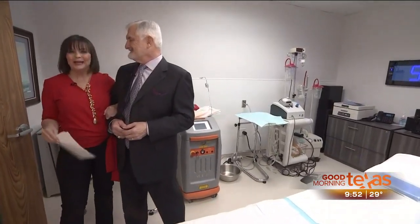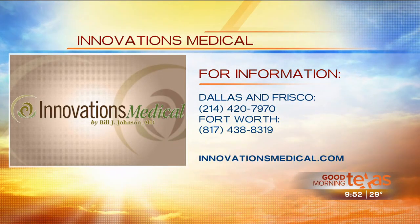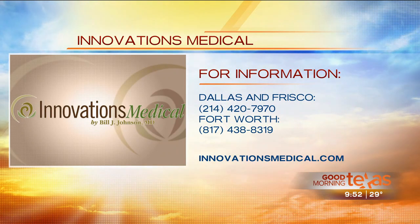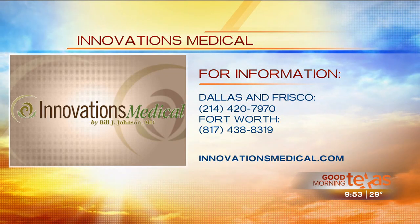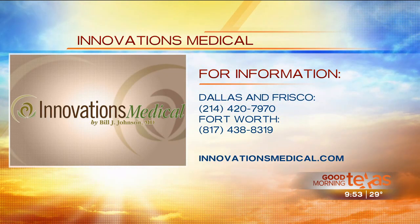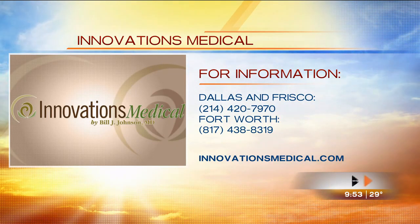Definitely check out Innovations Medical. Locations are in Dallas, Frisco, and Fort Worth. You can call 214-420-7970 or 817-438-8319 for more information or to set up a free consultation. You can also go to innovationsmedical.com, and don't forget to check out Dr. Bill's weekly Facebook posts. Happy to have you here.